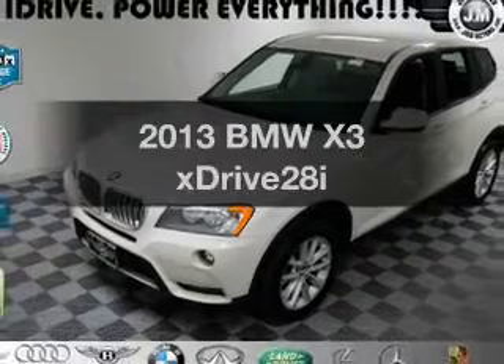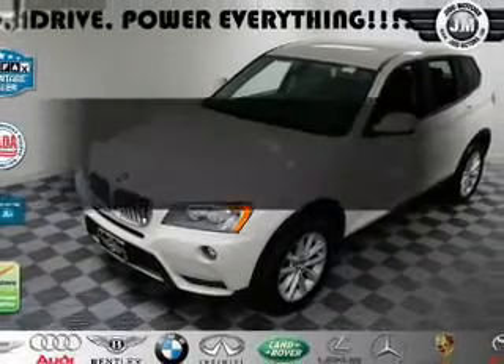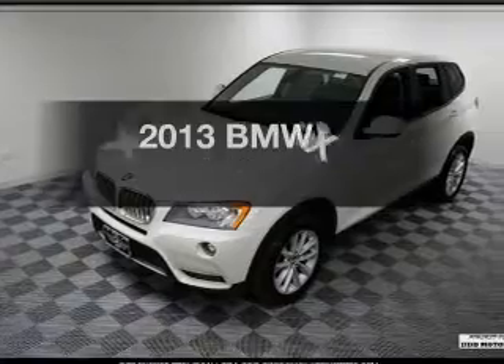Check out this 2013 BMW X3. Travel the roads in style and comfort in this great vehicle.